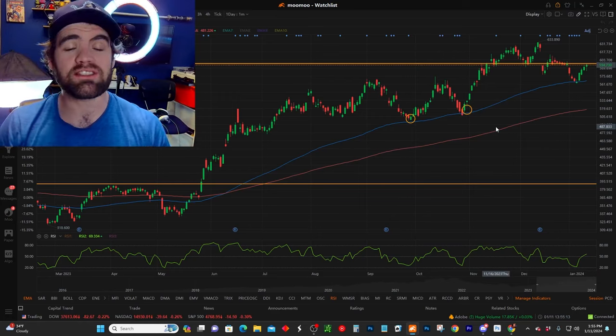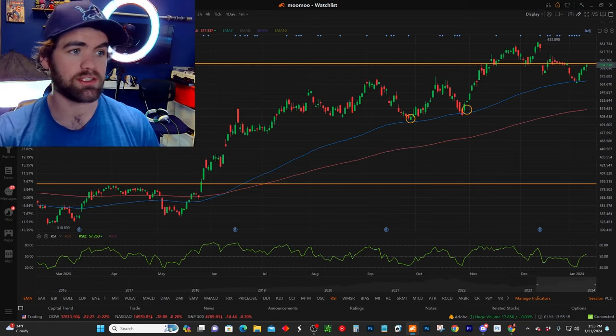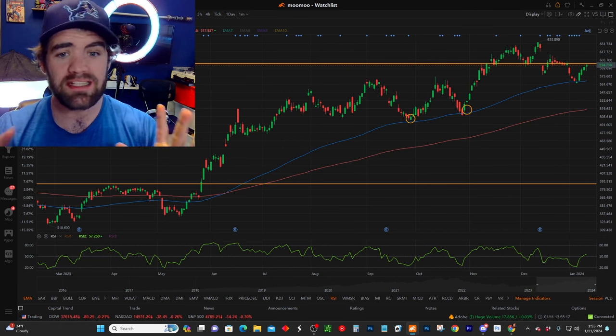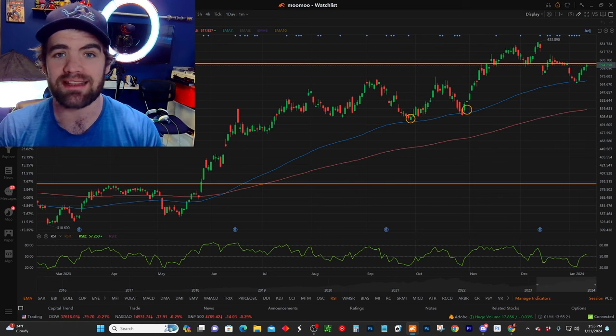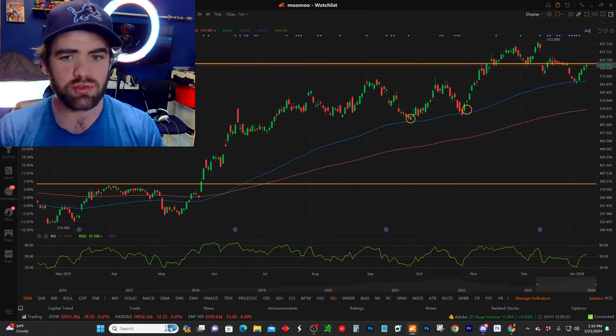Let me show you a recent strategy and stock that I recently traded with my small account. A recent stock that I actually swing traded was Adobe. This is a beautiful example, and this is what we teach in the course — how to find these stocks. Let me show you a trade that we did.